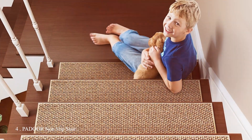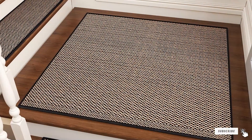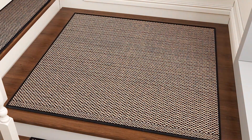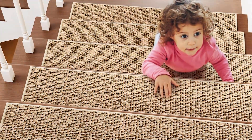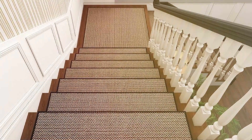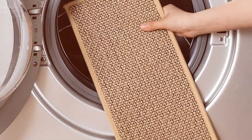Number 4: PADOR Non-Slip Stair Treads. This set includes 15 pieces, each measuring 8 by 30 inches, providing ample coverage for your stairs. These treads are designed with both safety and aesthetics in mind. The beige color is neutral and blends seamlessly with various interior designs. The non-slip backing ensures the treads stay firmly in place, providing a secure surface that reduces the risk of accidents. The PADOR treads are made from high-quality materials that are both durable and comfortable, designed to withstand heavy foot traffic, making them ideal for homes with kids and pets.